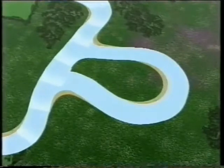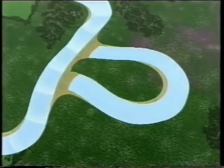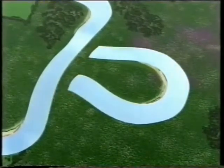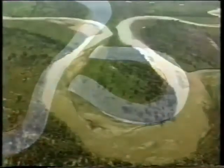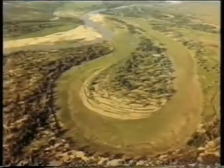The original meander gets blocked off by further deposits of material, to leave a crescent-shaped oxbow lake. This meander became an oxbow lake, and within a few years, it had dried up.